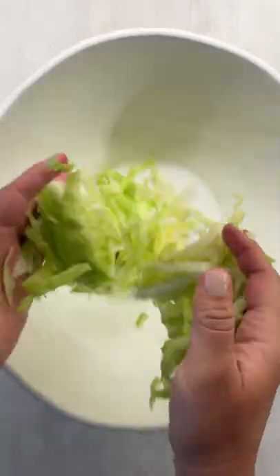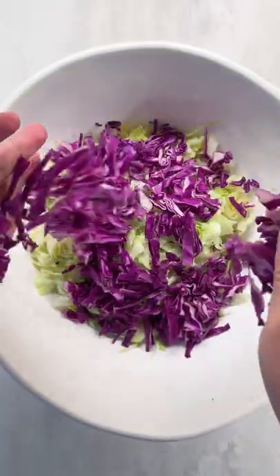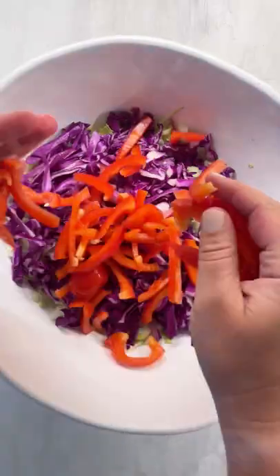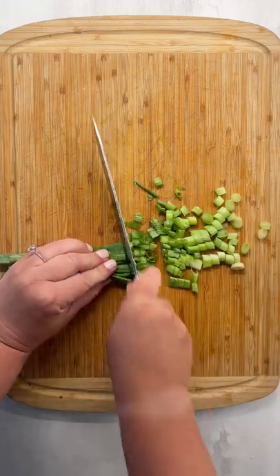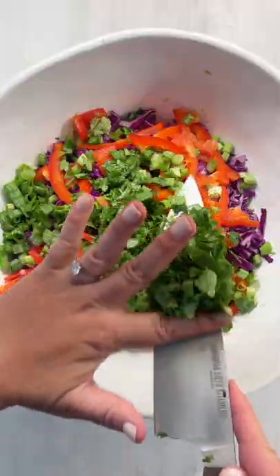First, we're going to thinly slice one head of iceberg lettuce, a quarter head of cabbage — I love using red cabbage for the color. Then we're going to thinly slice up one red bell pepper, one whole bunch of green onions, and then finely chop one bunch of cilantro.